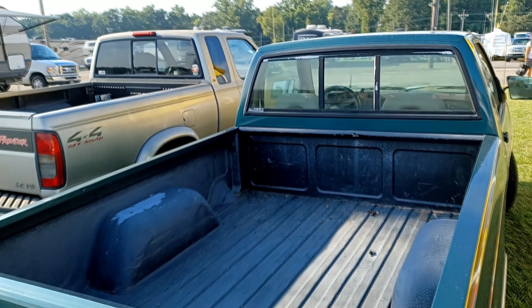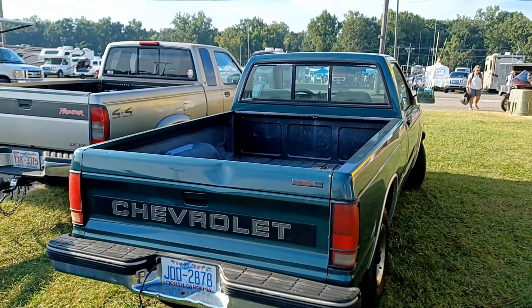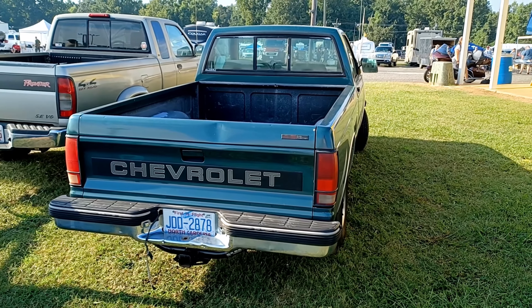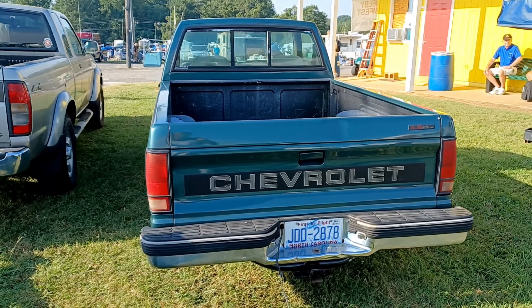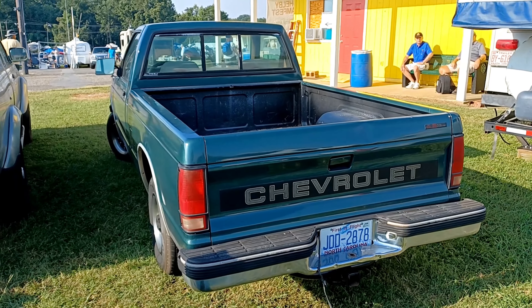It's had a spray-in bed liner at some point, and a slide-in rear window. My guess was it's a four cylinder — no, it's a 4.3 V6. So this has actually got a fairly large engine in it, which is kind of overkill for these. Most of them had the little 2.3 — I think they called it the Iron Duke — but this one would probably move and has some good torque.